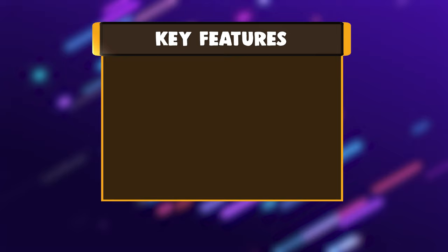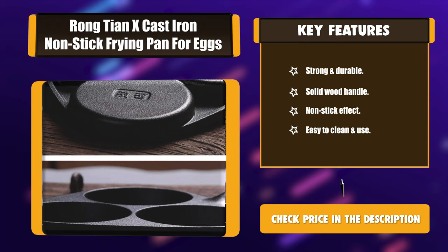Key Features: Strong and Durable, Solid Wood Handle, Non-stick Effect, Easy to Clean and Use.